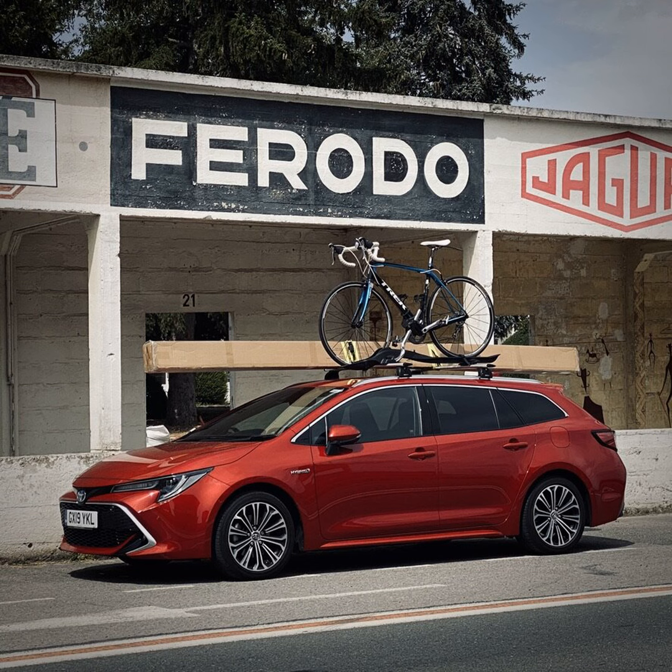I've heard people say this is a dull-looking car and I completely disagree — I think it's a handsome car. I also think the estate is the best looking of the three body styles. The wheelbase is 110mm longer than the hatch, so this isn't just something stuck on the back — there has been some engineering change. It's got a relatively long overhang at the back, which balances the long overhang at the front.